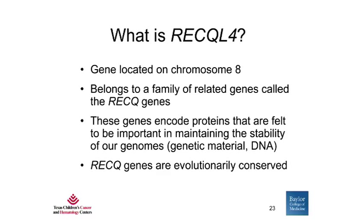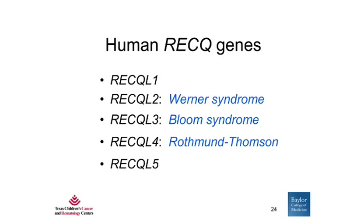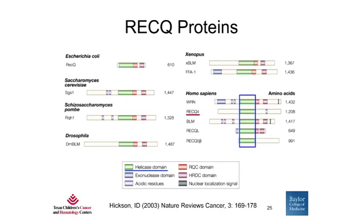The RECQ genes are evolutionarily conserved among all species. In humans, there are five RECQ genes. RECQL2, 3, and 4 are associated with human disorders: Werner syndrome, Bloom syndrome, and Rothman-Thompson syndrome, respectively. Thus far, there have been no human disorders associated with the RECQL1 and RECQL5 genes. This is a diagram showing the different RECQ proteins that are evolutionarily conserved, from E. coli bacteria to Saccharomyces cerevisiae yeast, all the way up to Homo sapiens. These helicases are defined by a conserved region shown in green.